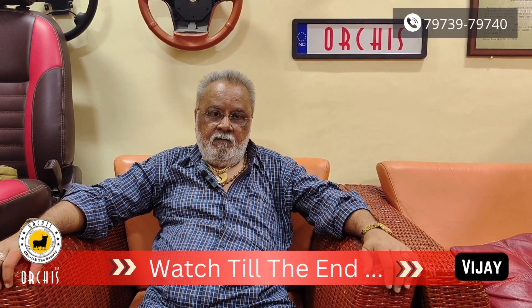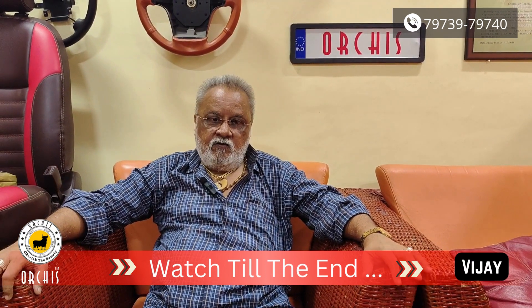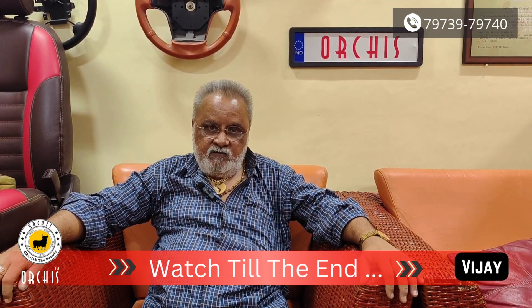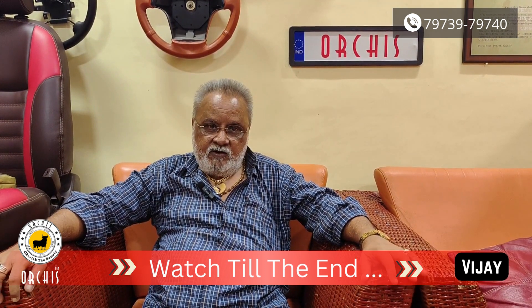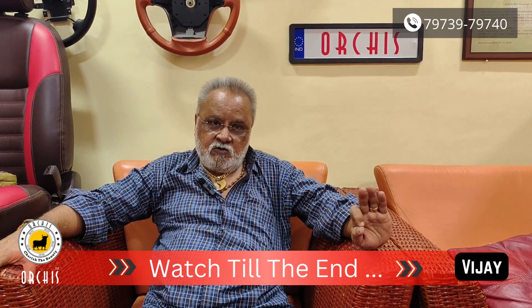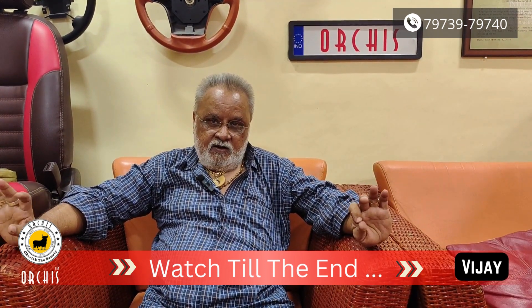My name is Vijay Dwalagya. My car is Tata Tiago EV. I have done work — seat cover, steering, wooden steering finishing, power window finishing — and this work is done very good, excellent, superb. I appreciate Orchid's work. Thank you.